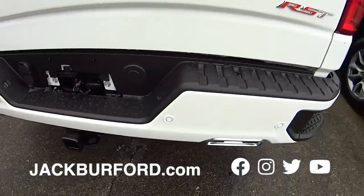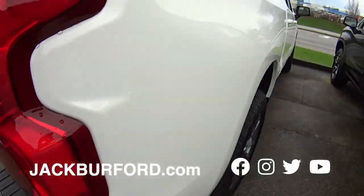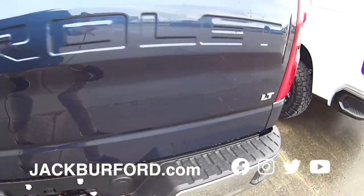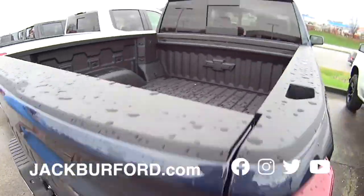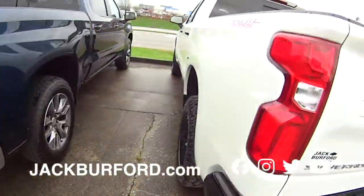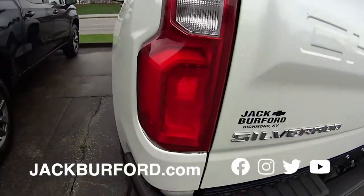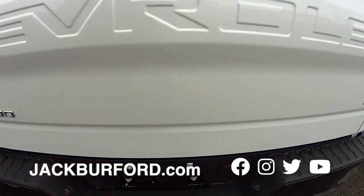I did not know that. Check it out. Great truck. You've got to love that RST badge on the back. Then we've got another LT here. Isn't that a real sporty truck? This is a Trail Boss, and Randy, this is an LT 6.2 liter V8.